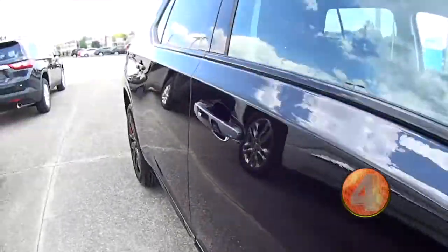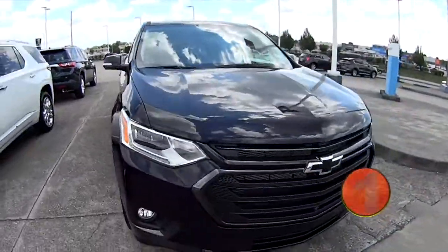You have to come see this one, folks. You have to come test drive this one. Sharp.